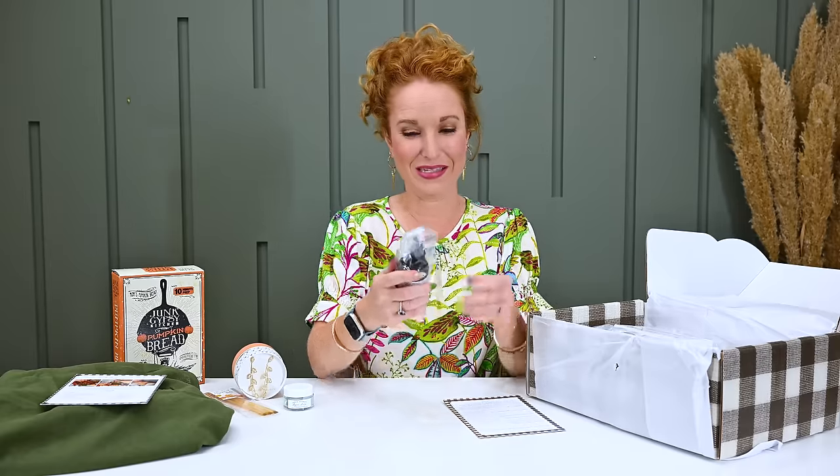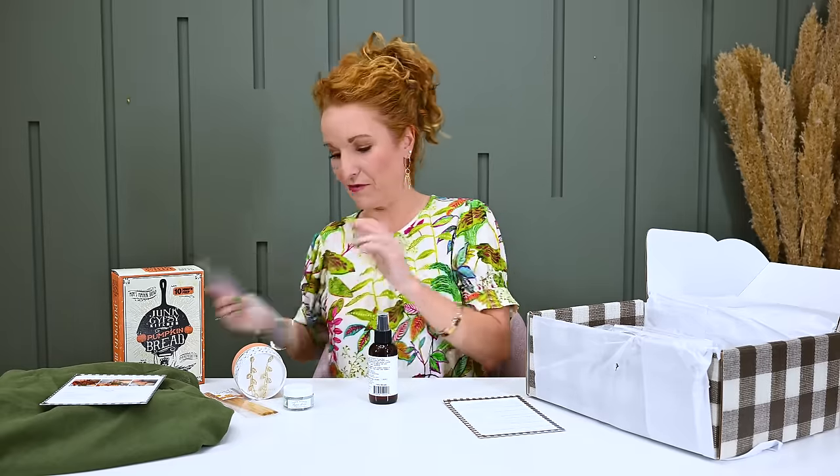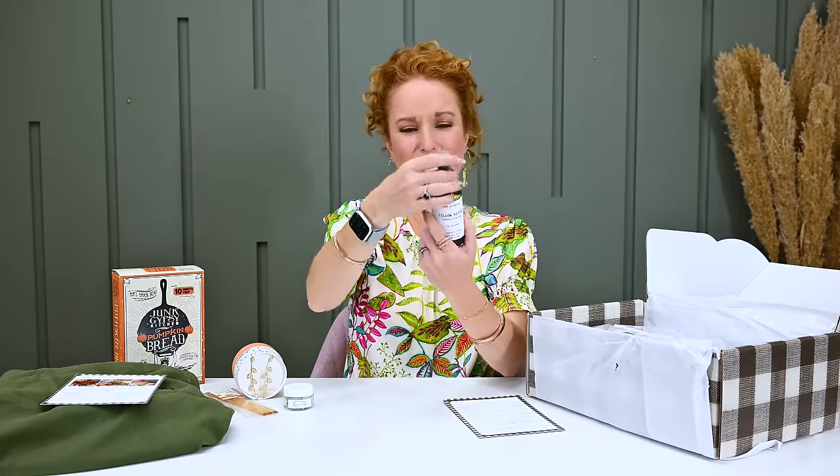We also have Muse Apothecary Pillow Ritual calming pillow mist in lavender. I've been super working on my self-care game. As my kids are getting older and I'm getting a little busier, I've noticed that when mom is taken care of, everything functions a little bit better. About a year and a half ago I started putting linen spray on the bed before I lay down and it makes a huge difference. One or two squirts is the perfect amount and it lasts through the evening — highly recommend trying it.